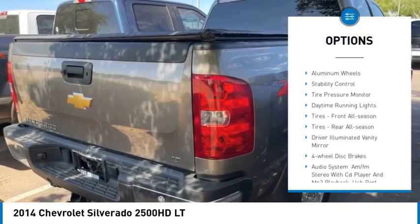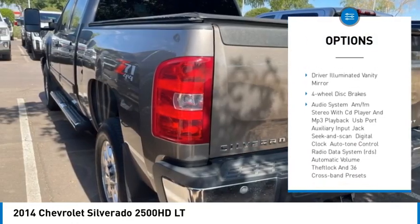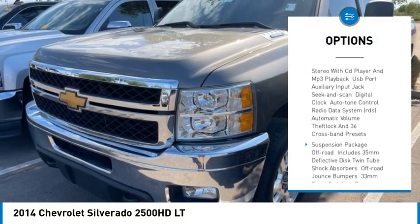4-wheel drive, heated mirrors, aluminum wheels, stability control, tire pressure monitor, daytime running lights,